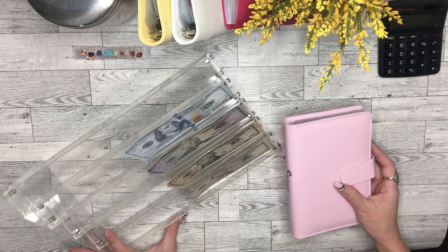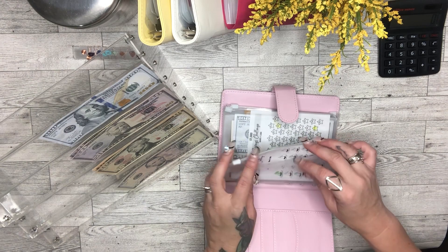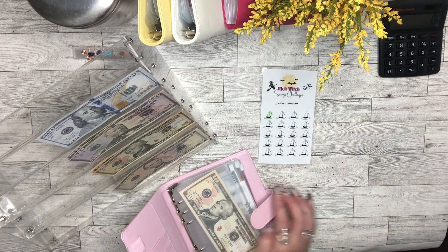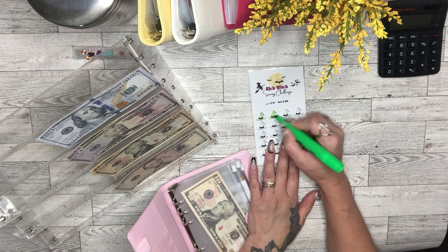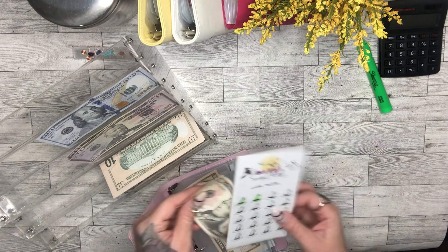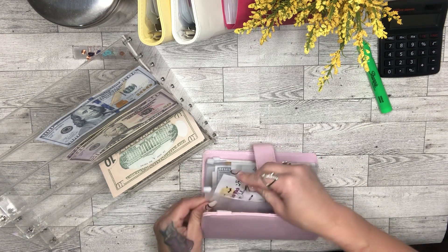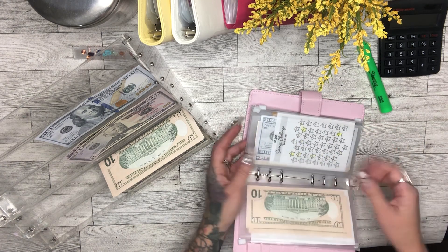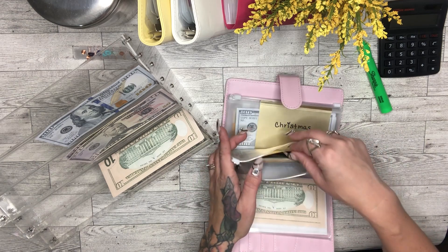Now we're going to cash stuff our savings challenges. First is the Rich Witch savings challenge — putting $10 in this week. If you're new to it, I created this challenge and have a free printable link in the description. It's festive for Halloween and you can save $200 total — each little witch hat is worth $10. We're also putting $165 into my emergency fund this week.